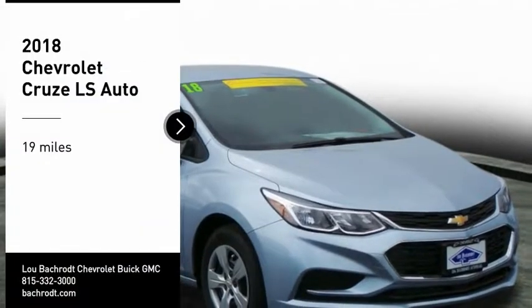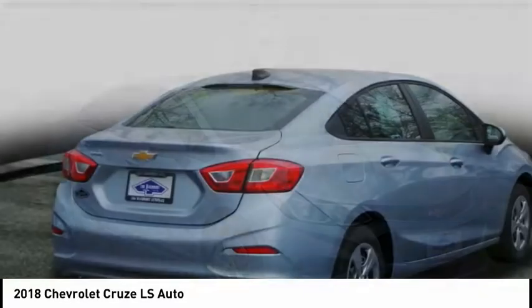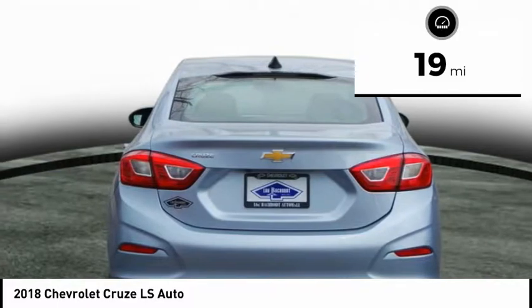Looking for the right vehicle? Check out the 2018 Cruze. The Cruze Blueprint calls for more than you'd expect. This vehicle has less than 100 miles.